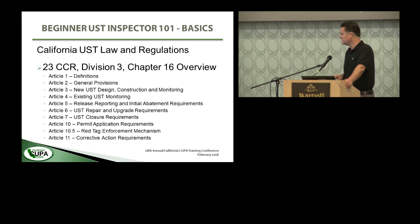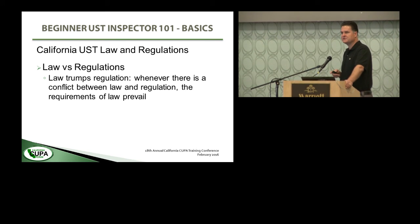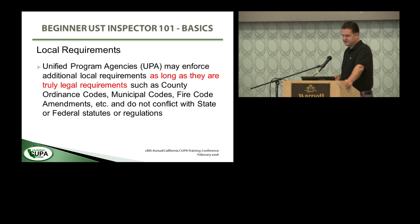On laws versus regulations: every once in a while the wording of law and regulations will conflict with each other. If that happens, law always trumps regulation — law outranks regulation, and the requirements of law would prevail. Unified program agencies (UPAs) may enforce additional local requirements, but only so long as they're truly legal requirements — such as county ordinance codes, municipal codes, fire codes, or fire code amendments — and as long as they don't conflict with state law or state regulation. You have to actually have a code or ordinance behind what you're telling people they have to do.